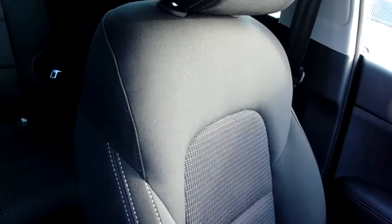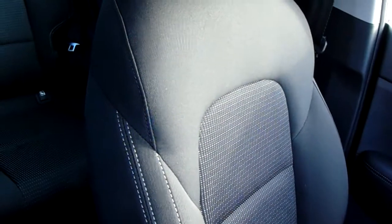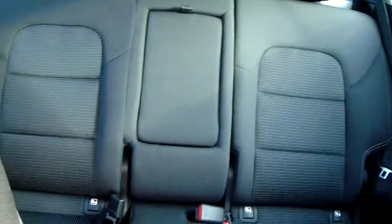Moving on to the seats in this Kia Sportage — they are finished in black fabric. That same design is mirrored in the back seats, and there's a good amount of leg space throughout the whole car as well, which ensures comfort.